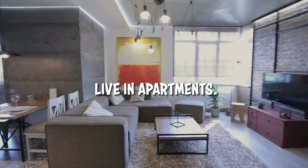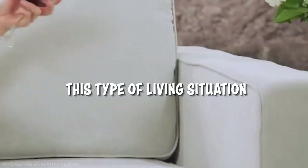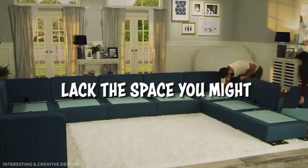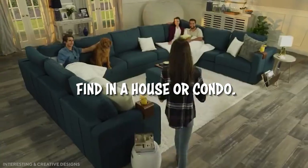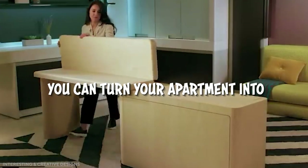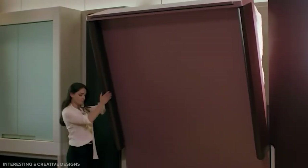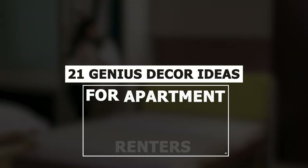Most people around the world live in apartments. While apartment life has its benefits, this type of living situation can be challenging because apartments lack the space you might find in a house or condo. But with a little bit of creativity, you can turn your apartment into a stylish and inviting space. Welcome to Jensen's DIY. In this video, we will discuss 21 genius decor ideas for apartment renters.